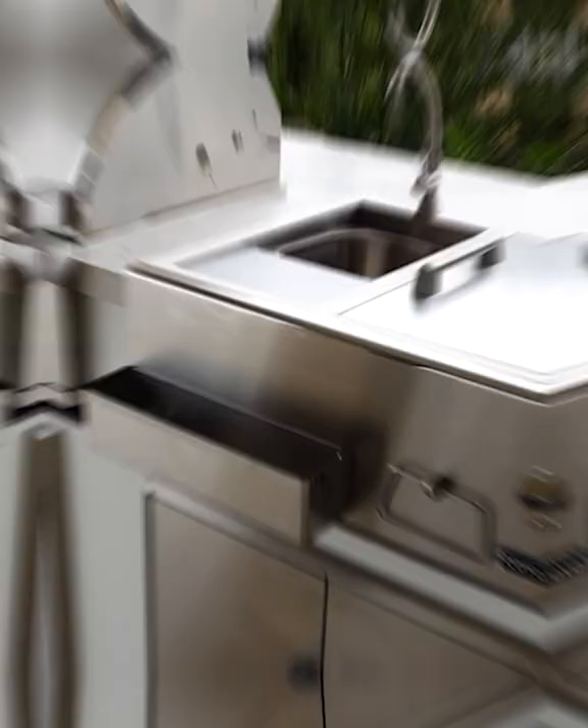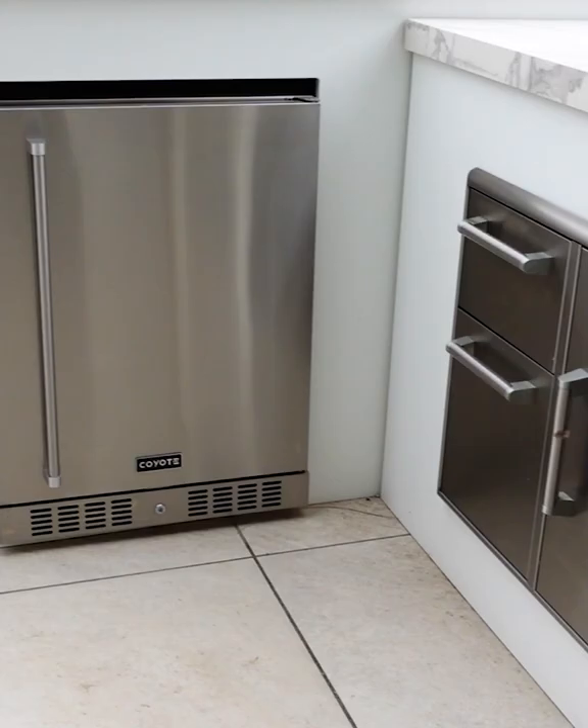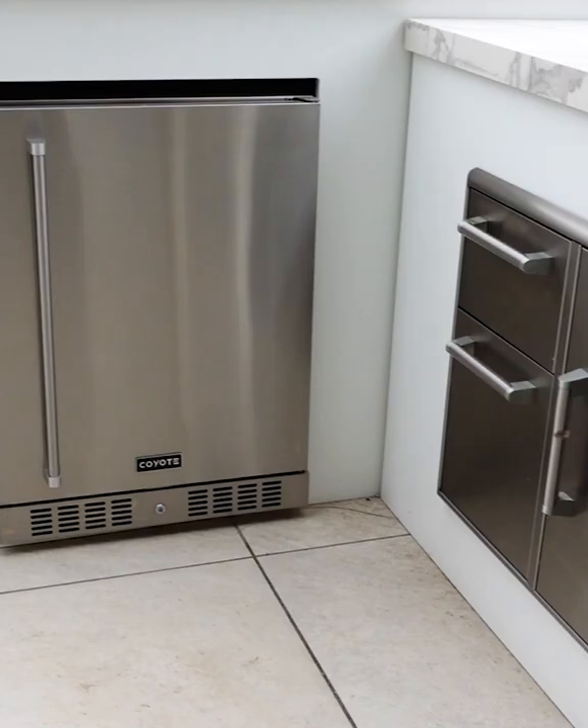This is the Prep Island. We have another Grilling Island. And then this is the entertaining one. What's cool too is, like I was mentioning, you can just customize where everything is, so it makes it a lot easier.